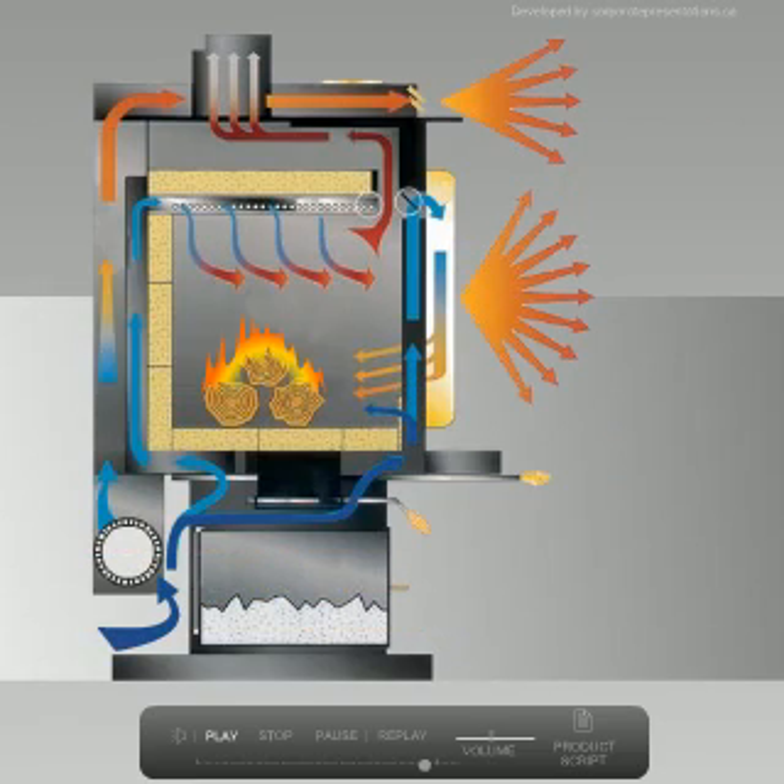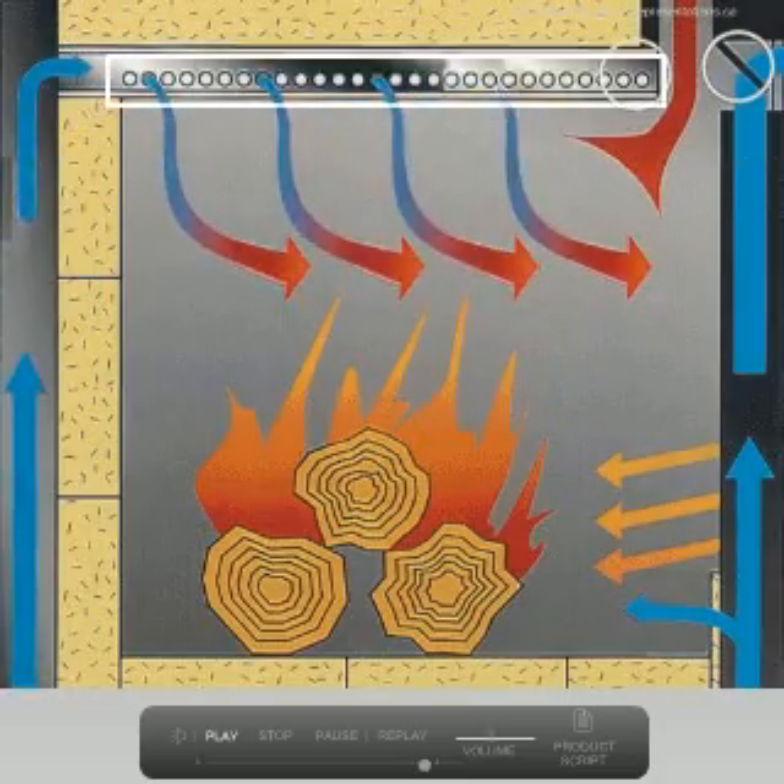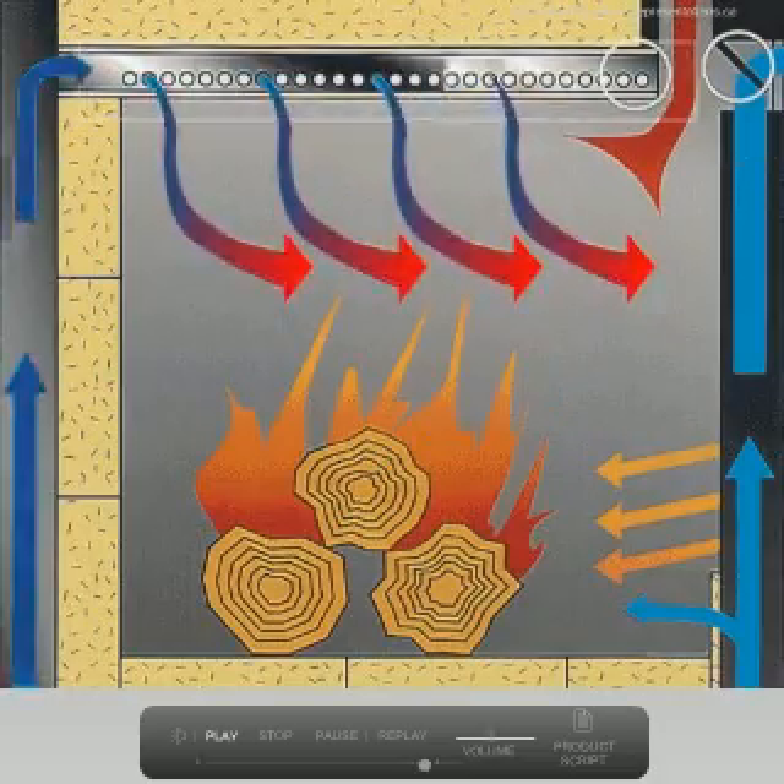The primary bottom air feed assists in cold start-ups and to revive a small dying fire. The secondary air tube is insulated with ceramic fiber and protected with a stainless steel cover plate to ensure complete combustion.